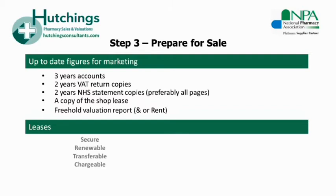Your pharmacy goodwill is not just tied up in the pharmacy contract that you hold, but also within the premises from which you trade. Think of it this way: no premises, no contracts, no value. Your lease and premises need to be secure, renewable, transferable and chargeable, since it is standard practice for a lending bank to take charge over the lease as security. You also need a minimum of 10 years' term left on the lease — again a standard bank requirement.